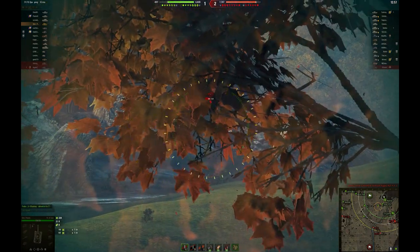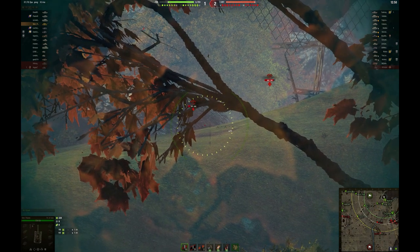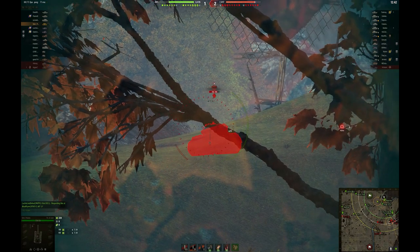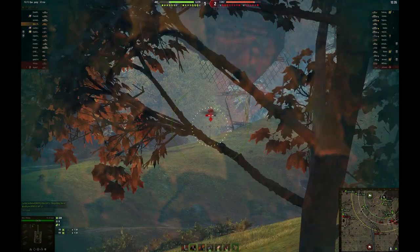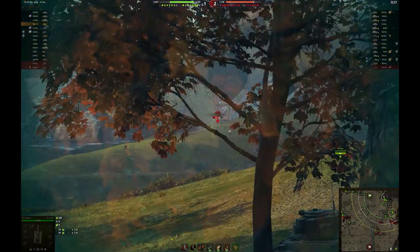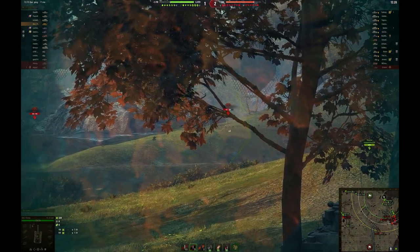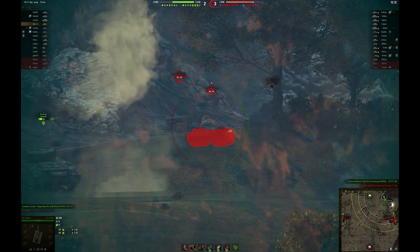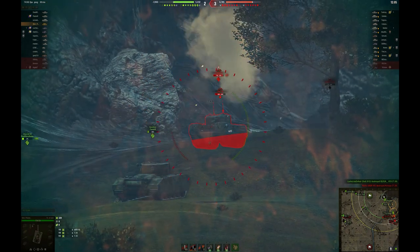I didn't quite get the angle on them — that wouldn't have penetrated anyway. So I'm going to shoot some gold now — it's going to be an expensive round. By the looks of how our heavies are just deteriorating, and where's this guy going with only 20% of his health left? What do you think you're going to do in there? The heavies are pushing, and that medium went down in a big heap of flames. I'm not shooting my best but we're actually getting somewhere here.